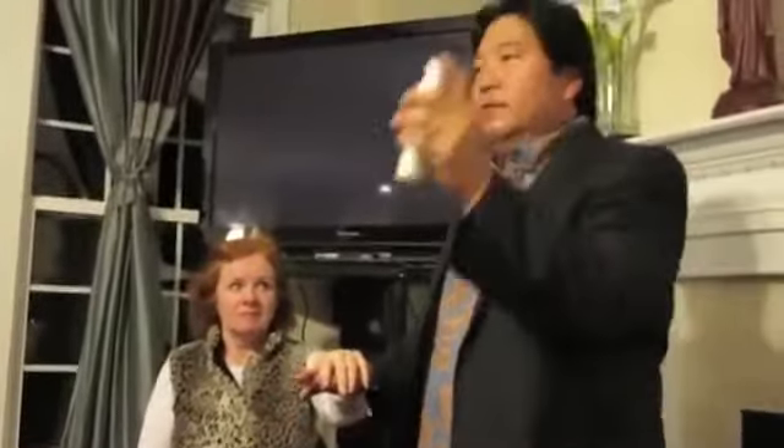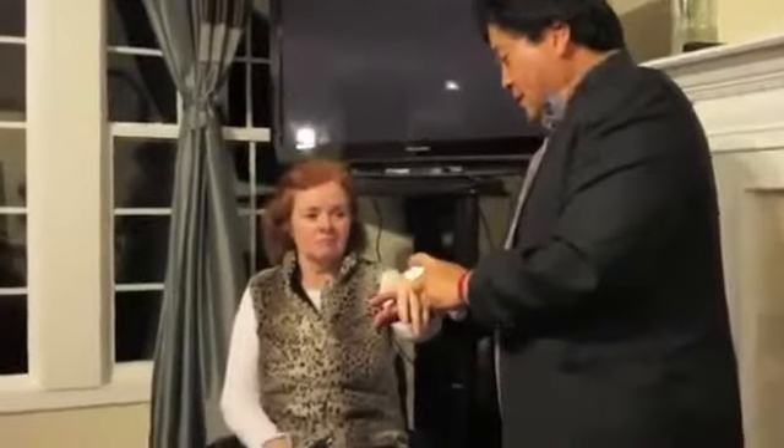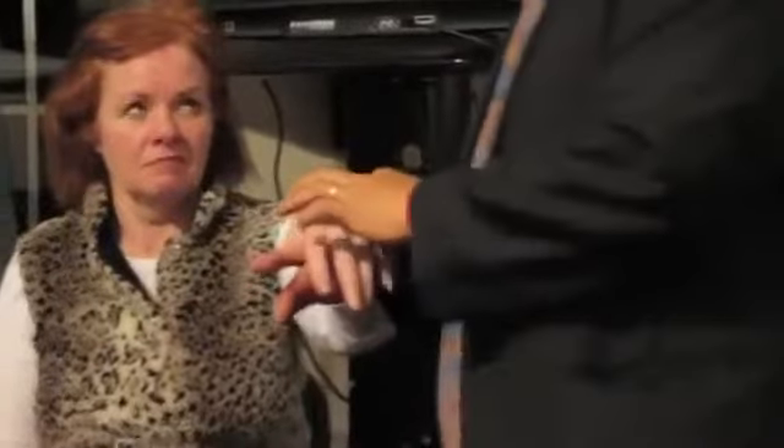I'm going to do her hand demonstration now. Why? Because it takes about three to five minutes for the product to really fully activate in the skin — it will fully absorb into her face. So I'm allowing that to seep in while I'm doing the hand demonstration.